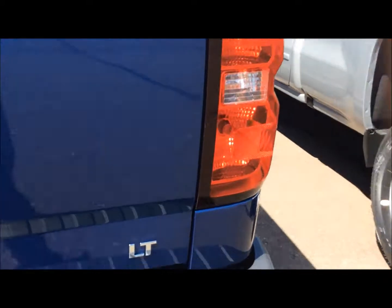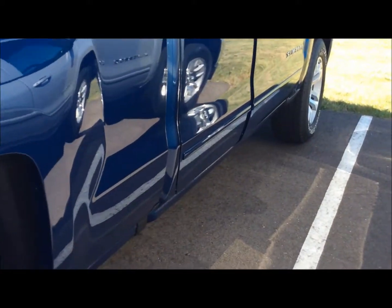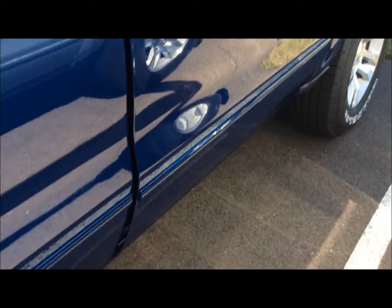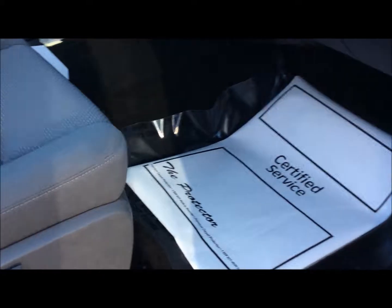Rear view camera, easy lift and lower tailgate. Rock guard paint on the bottom, so you don't have to worry about rock chips anymore on this Silverado — sets it apart above any other vehicle. This one also has 4G LTE Wi-Fi hotspot built right into the truck.